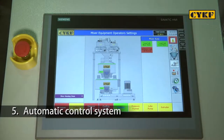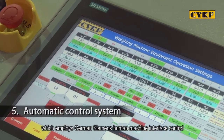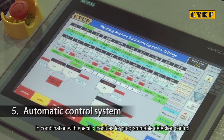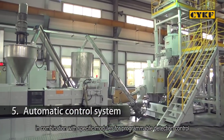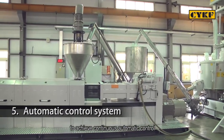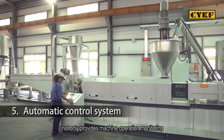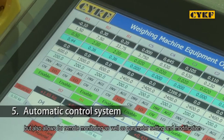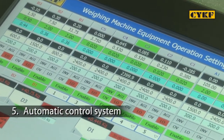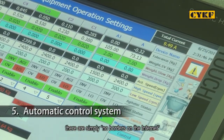The automatic control system: this compounding line is a fully monitored production line which employs German Siemens human-machine interface control in combination with specific modules for programmable detection control to achieve continuous automatic control. The human-machine interface control system not only provides machine operation monitoring but also allows for remote monitoring as well as parameter setting and modification. With the automatic control system, there are simply no borders on the internet.